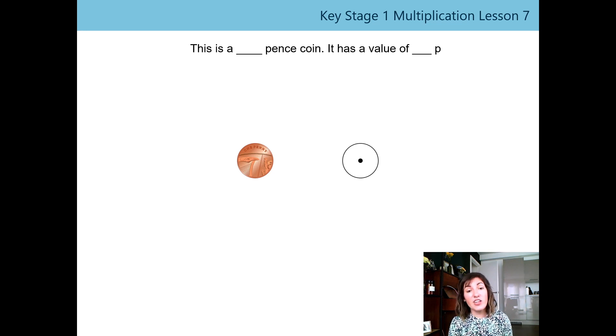Sometimes they actually have different images on the tails face, and sometimes that's to commemorate a special event or something in history, but it doesn't change the value of the coin. It's still a one pence coin even though they've got different images on them.